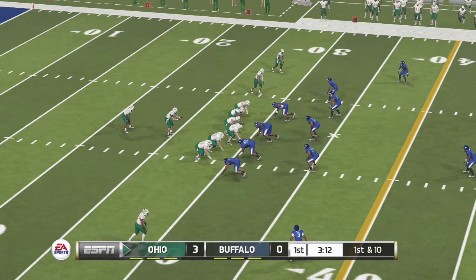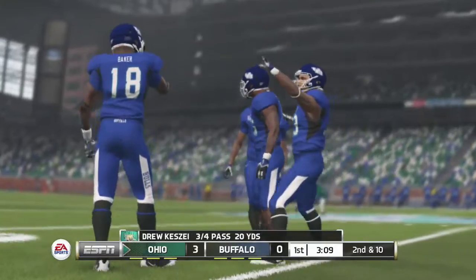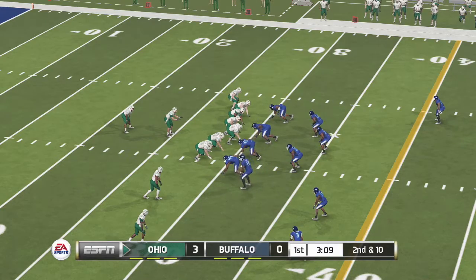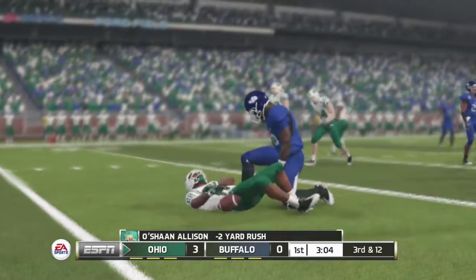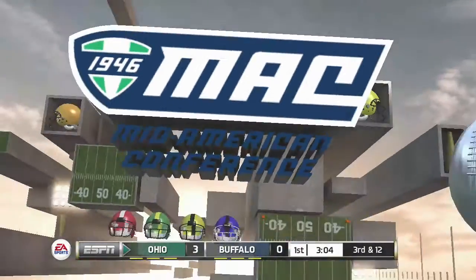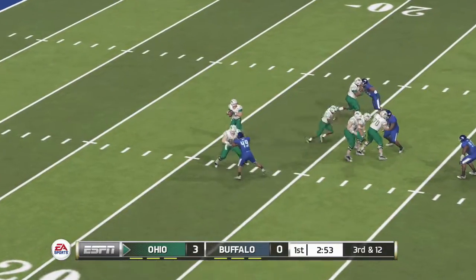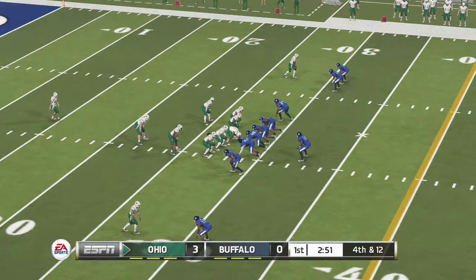Ohio has a three-point lead. Second and ten, ball on the 29-yard line. They'll knock him down for a loss. That's where you find him. So the defense gets him to go three and out. Good job here defensively forcing this incomplete pass. Wilson is waiting for the snap.